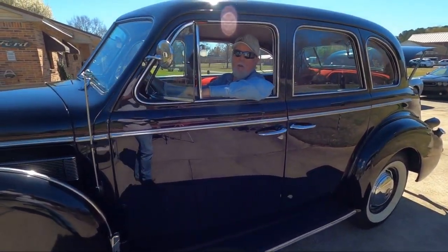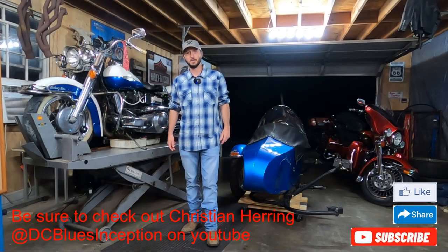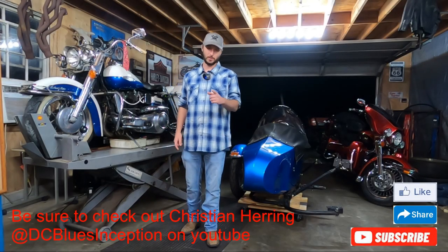I'll see you at the next car show. Alright guys, that's going to do it for today. Be sure you like, share, subscribe, and I'll see you in the next one.